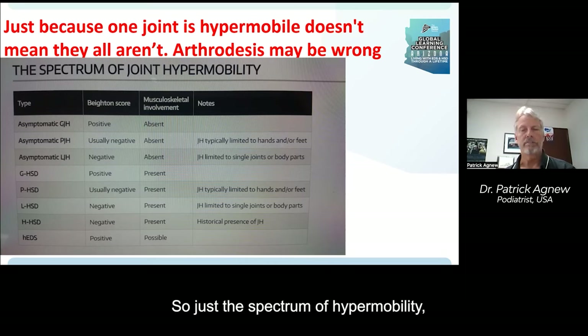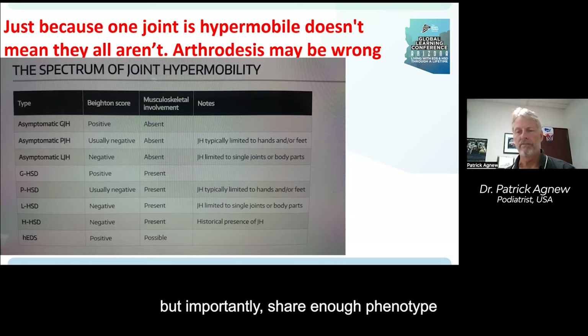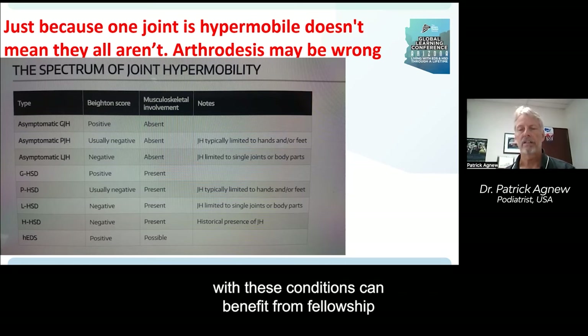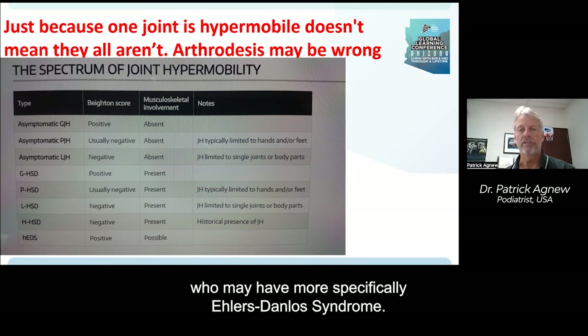The spectrum of hypermobility continues to expand, and the Ehlers-Danlos Society seems to be a big tent organization, often looking into things that may or may not eventually turn out to be Ehlers-Danlos syndrome specifically or variants, but importantly share enough phenotype — and maybe some genotype — that people afflicted with these conditions can benefit from fellowship and similar research from people who may have more specifically Ehlers-Danlos syndrome.